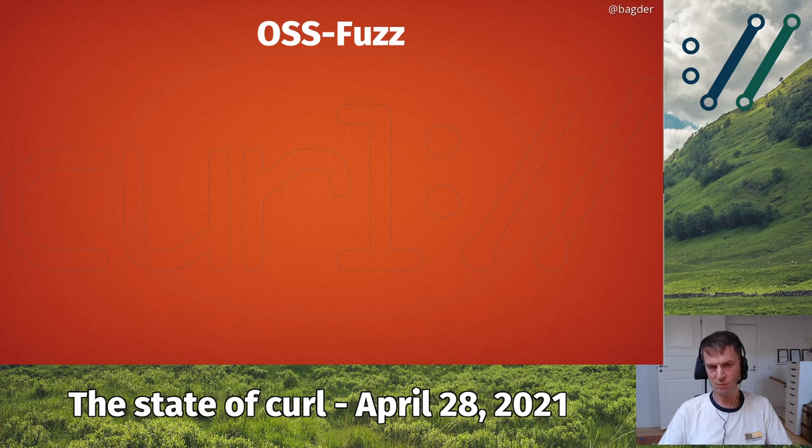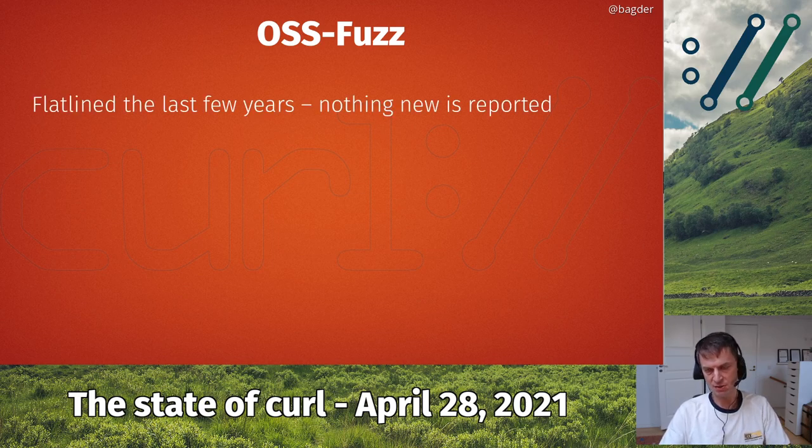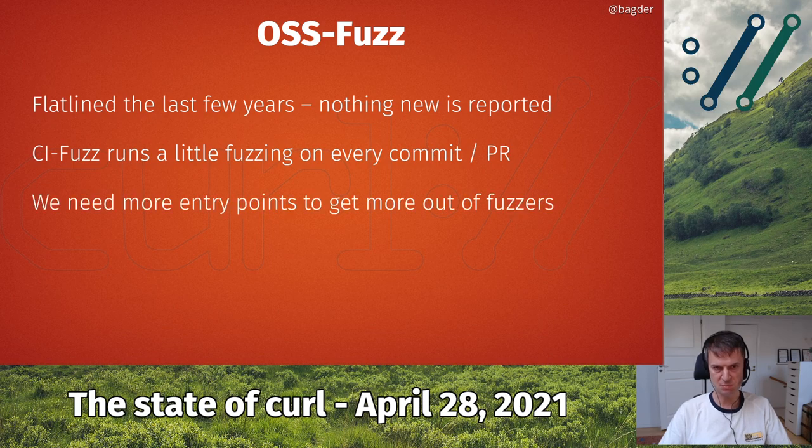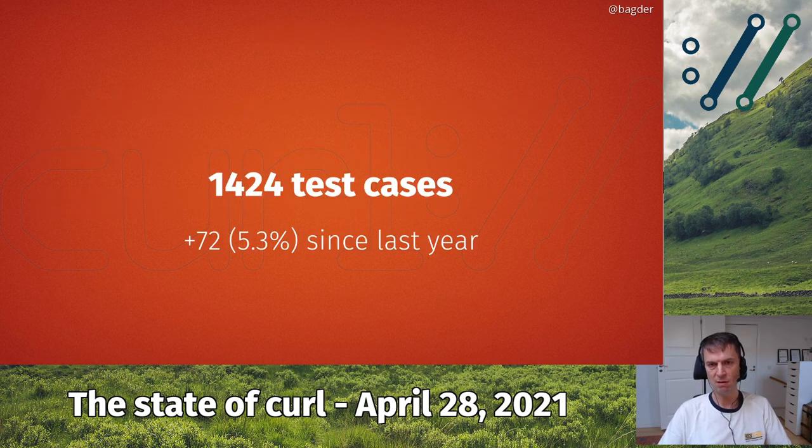We're part of the OSS-Fuzz project, a Google project running fuzzing on open source projects. This has pretty much flatlined the last few years — they really don't report much new. They do report occasionally but mostly flat. When they find something, it is usually when we regress and add something really stupid. We also do a CI fuzz thing running on every commit and PR, which is good to catch obvious mistakes. Nowadays we probably need more entry points and an improved fuzzing architecture to get more benefits from fuzzing.